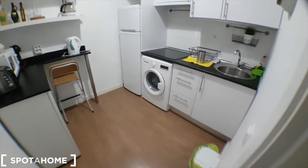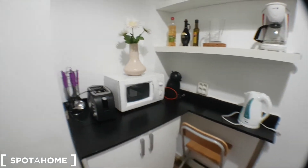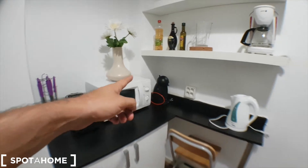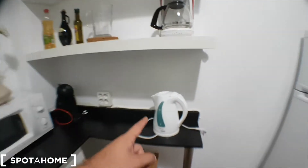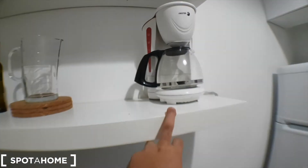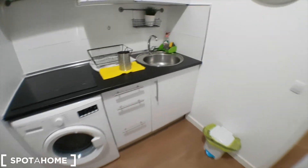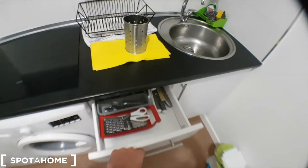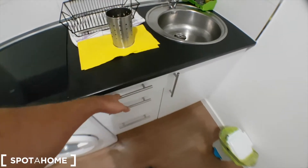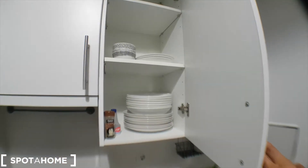And here is the kitchen with loads of equipment. You've got a toaster, microwave, coffee maker, a kettle, another coffee maker in case you like espresso or proper coffee, jars, the fridge, a washing machine, cutlery, pads to cook, and plates.